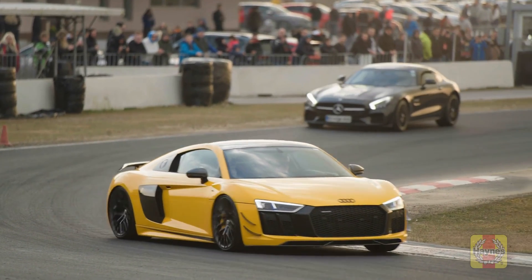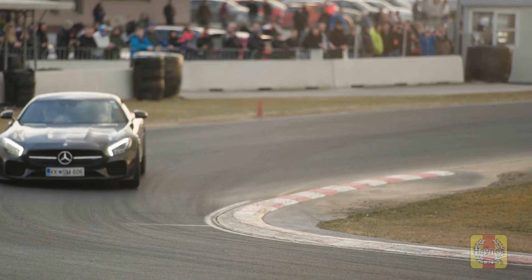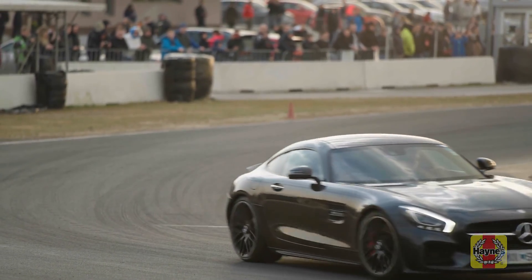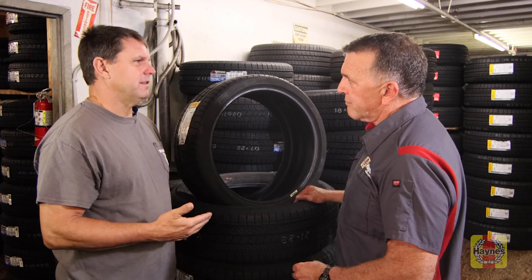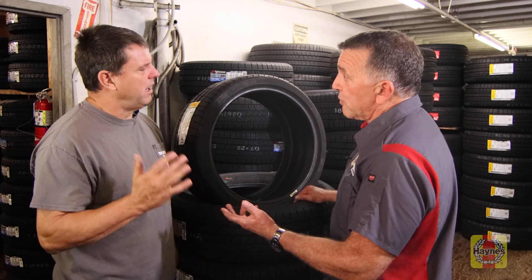Everything's a trade-off. The disadvantage of a speed-rated tire is a very rigid sidewall — you're going to a lower-profile sidewall. The lower the profile, usually the higher the performance index. The less quality ride, but the more performance and handling. Trade-offs all the way through when you buy tires.